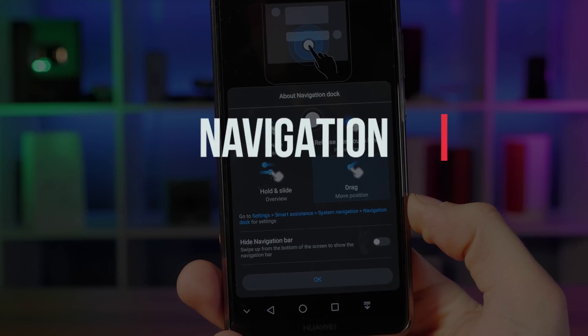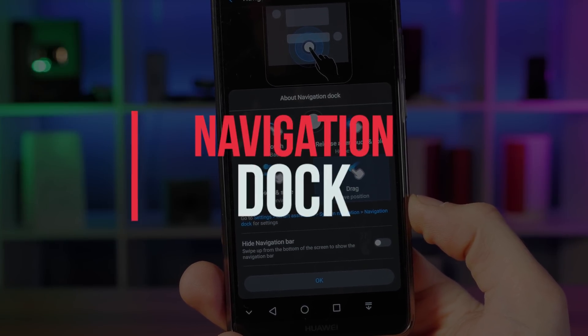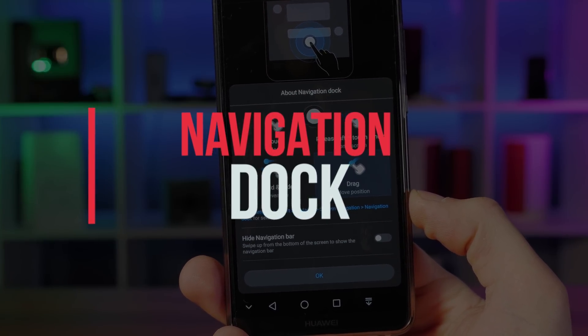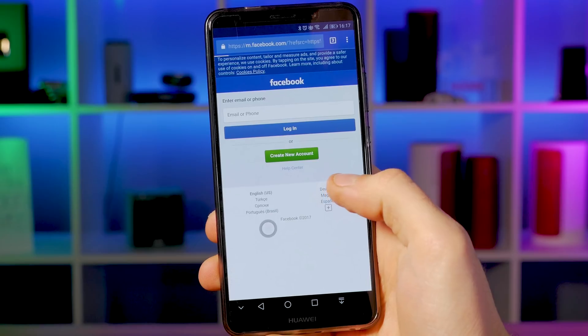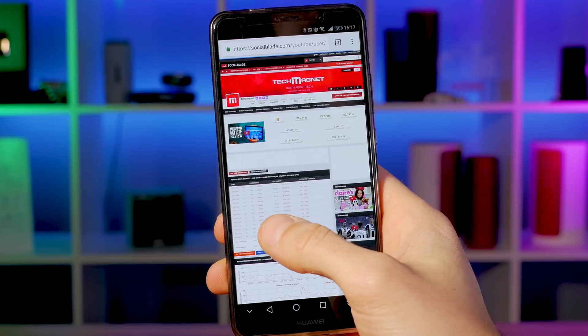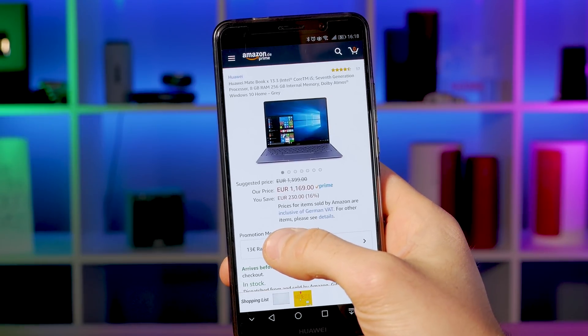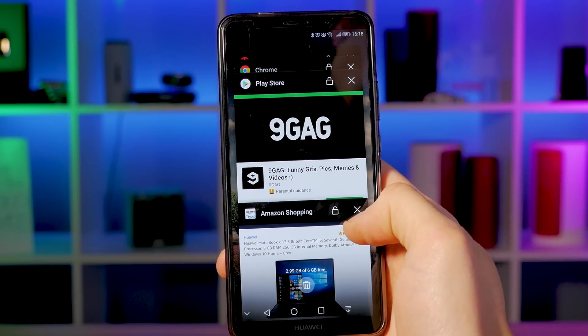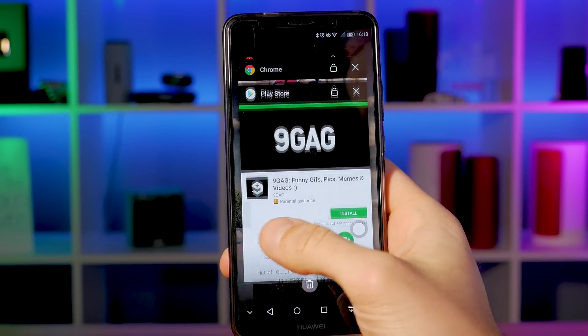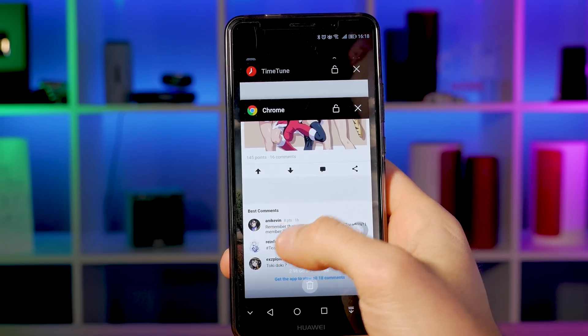The navigation dock. The navigation dock is another helpful feature that can be enabled in the settings. It's an easier method for navigating through the UI, with a tap to go back, a long press to return home, and a long press and swipe to switch between apps. You can also hide the standard buttons and just use the navigation dock.